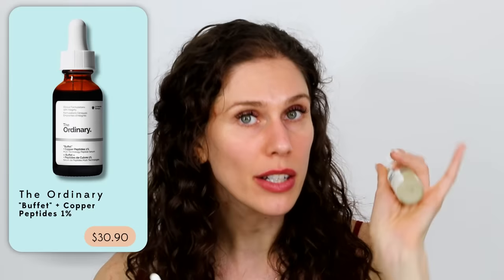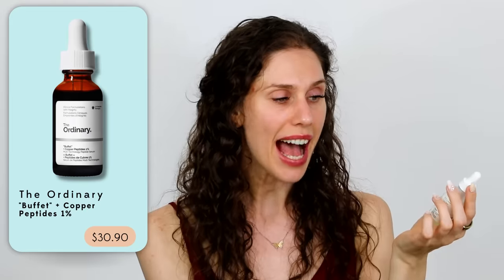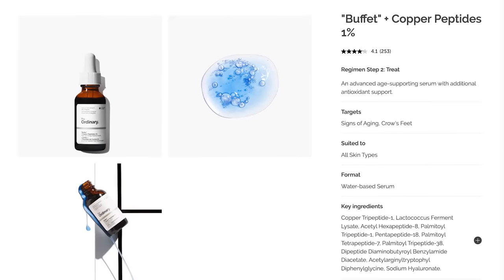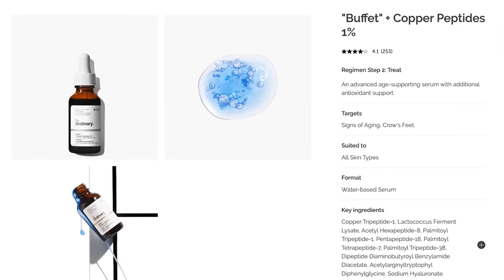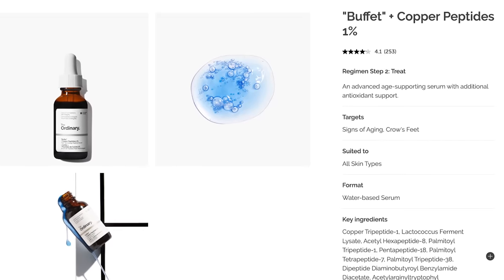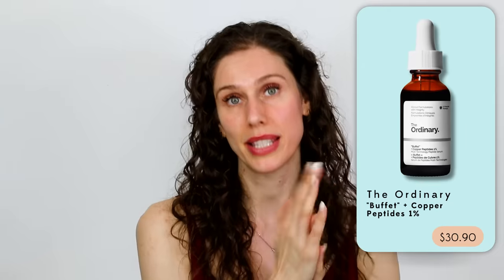If you're looking for something cheaper, there is a little hero from The Ordinary. The Ordinary has multiple serums, including the Buffet and Buffet plus copper peptides. It doesn't have the added hydrators like squalene, hyaluronic acid, and glycerin that Biosense does, and it doesn't have the turmeric, basil, and eggplant that are really wonderful and antioxidant-boosting. But if you're on a budget, The Ordinary's Buffet and copper peptide serum is a great way to get copper peptides without the price — it's one of their more expensive serums, but worth it.